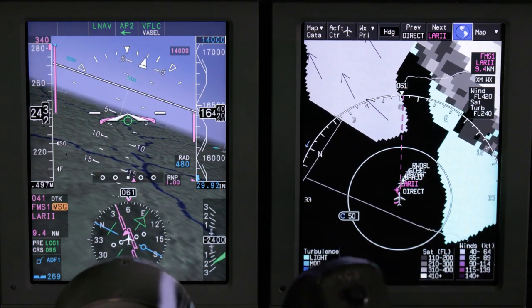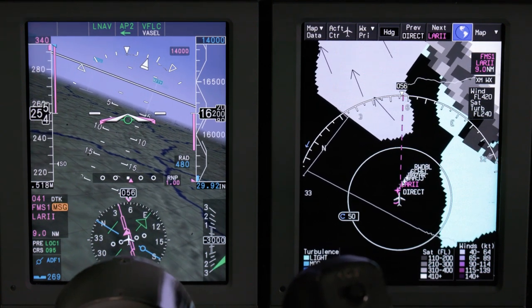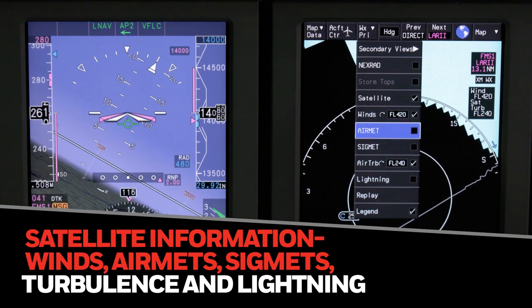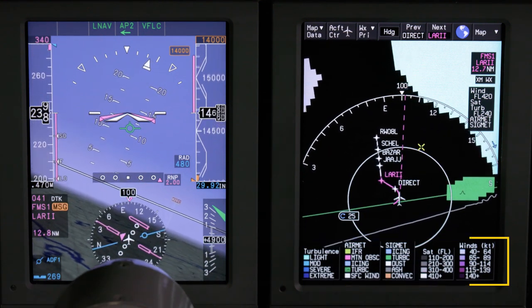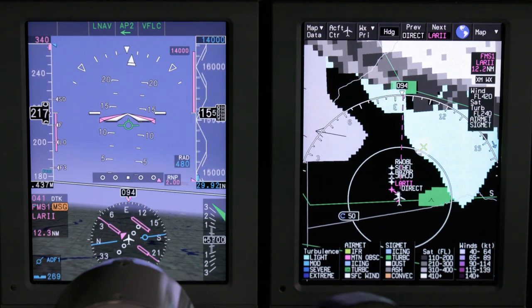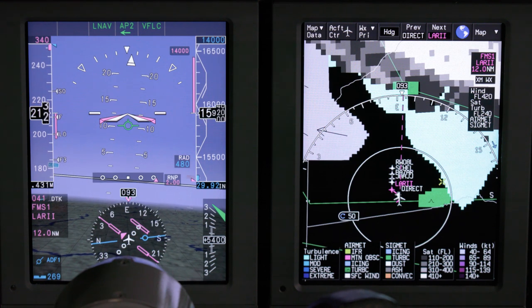As our flight progresses, the pilots will want to get a depiction of what the weather will be like along the route to see if there are any changes from the forecast. Using the drop-down menu, the pilots can access satellite information, winds, airmets, and sigmets, as well as turbulence and lightning. A legend is available to help in understanding the display. We can see a storm cell is reported to the northeast and turbulence in the southeast. Both displays on the MFD show there is no weather concern for the aircraft's route of flight.